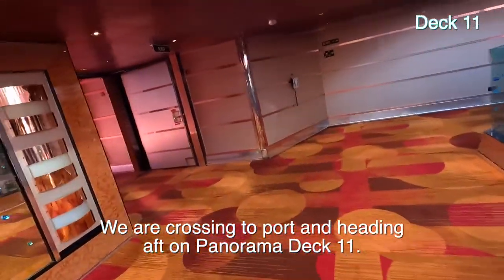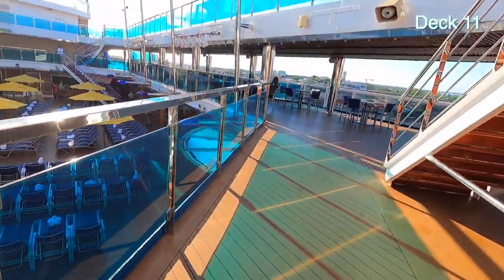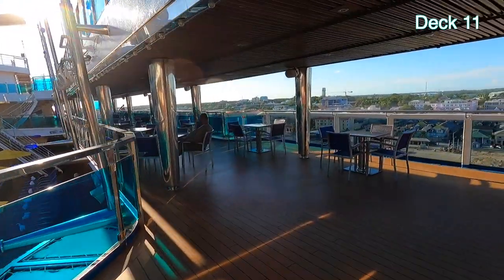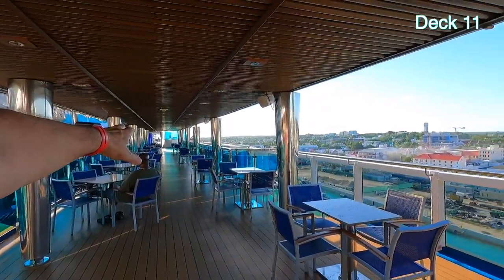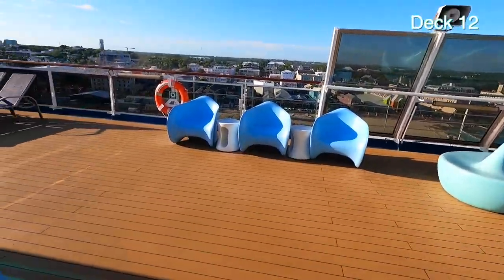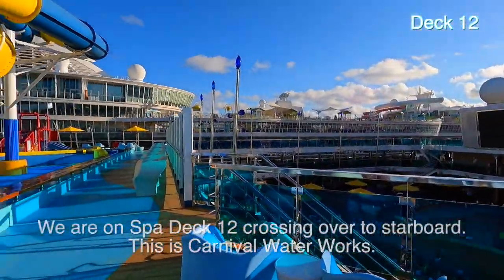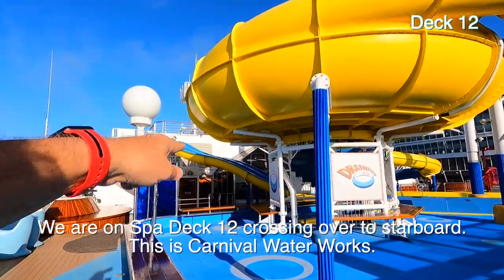Let's go back out on the port side. No smoking on this side and nowhere to go — ping pong table. Let's go up to twelve. Deck twelve has these kinds of chairs here, plus lounge chairs all the way down both sides, and the drain pipe — one of the slides. There are racers — a two-person slide. Slides — I think this is called Waterworks, sort of the kids area.